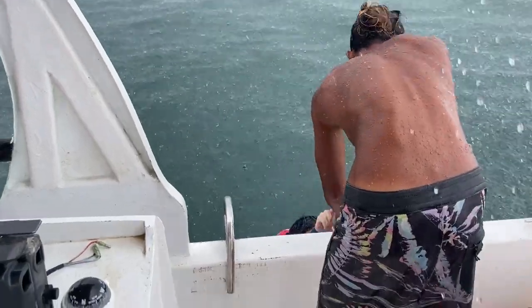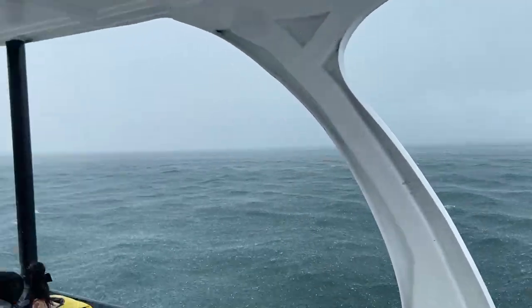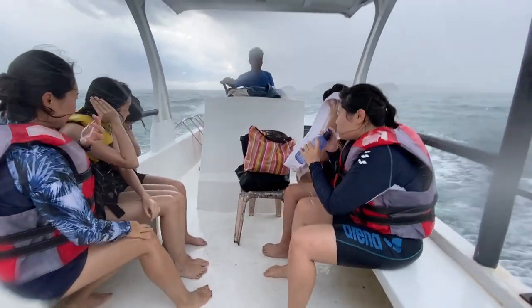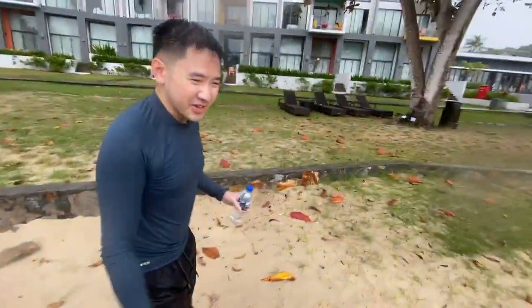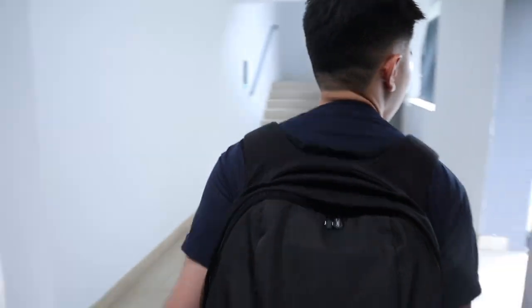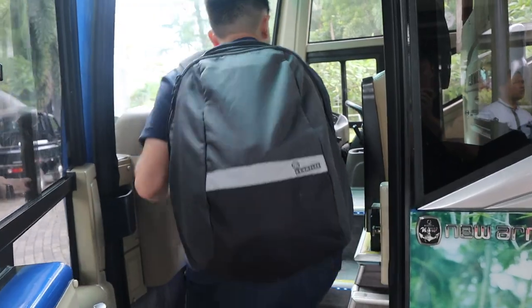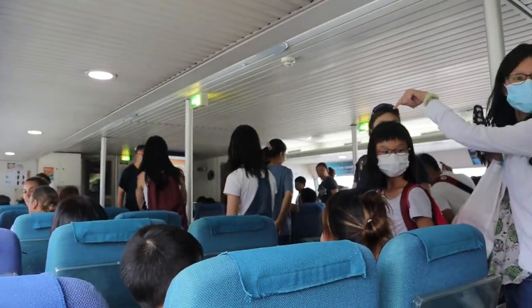However, the good weather only lasted for 20 minutes, and then we were hit by a crazy storm. We are so drenched. We were quite literally soaked, so we had to end our snorkeling session early. We decided to check out from our hotel and head over to the harbour to catch our ferry ride back to Singapore.